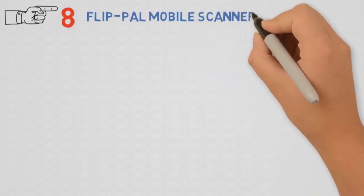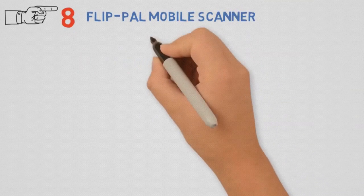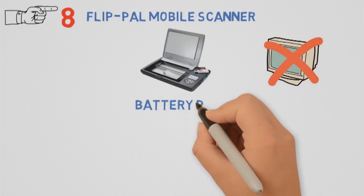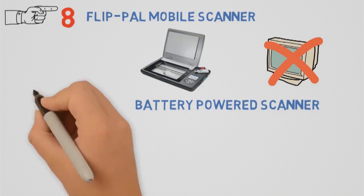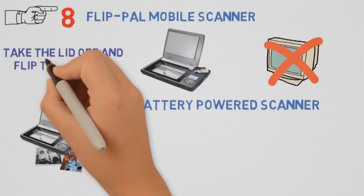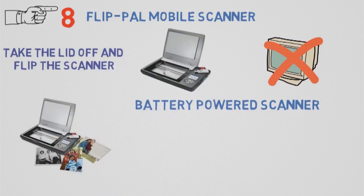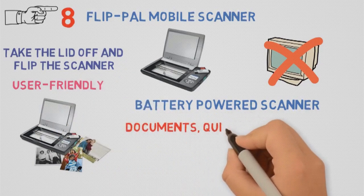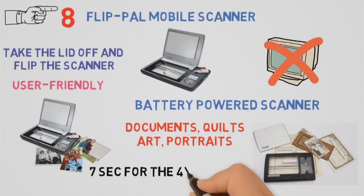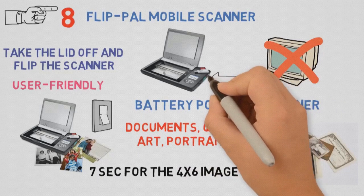For our final pick at number 8, we have the Flip-Pal mobile scanner. If you're looking for something to handle large and fragile documents, this one might be your choice. It requires no PC to operate, but an SD card where it can store all the documents you need. It's a battery-powered scanner with improved safety for originals, offering unique flip-and-scan technology for optimal performance. Simply take the lid off and flip the scanner over to use the window to frame the original. It can scan almost any size, from very small to large documents — including quilts, arts, and portraits. The speed is pretty decent, taking around 7 seconds for a 4x6 image at 300 dpi. Turn it on, press the green button, and you're ready to go.